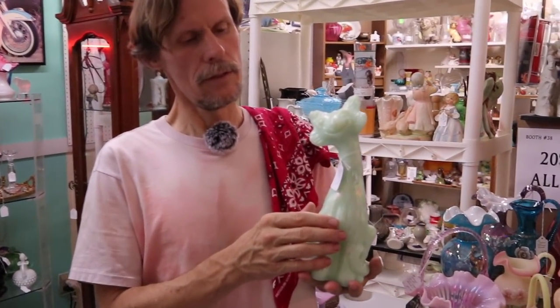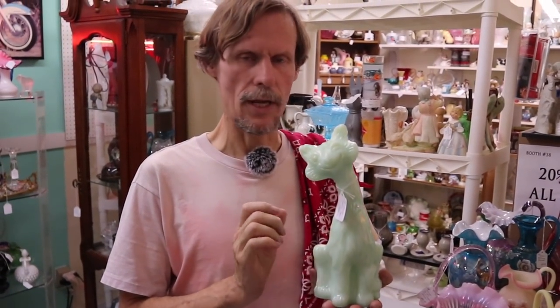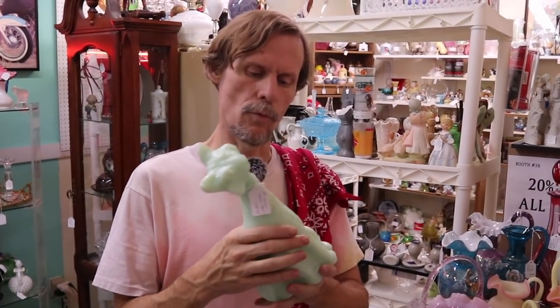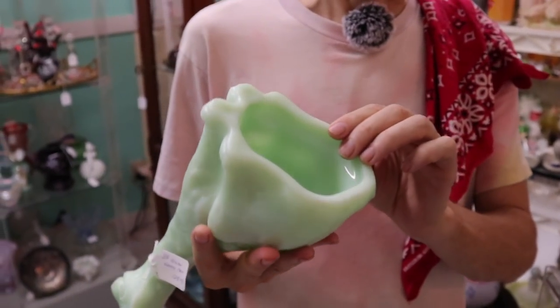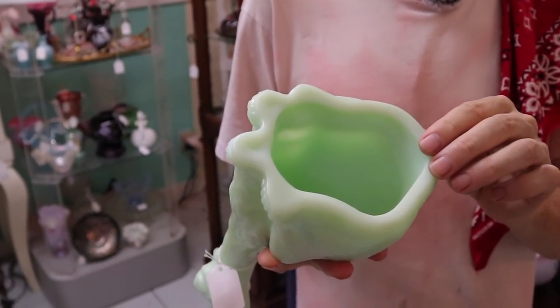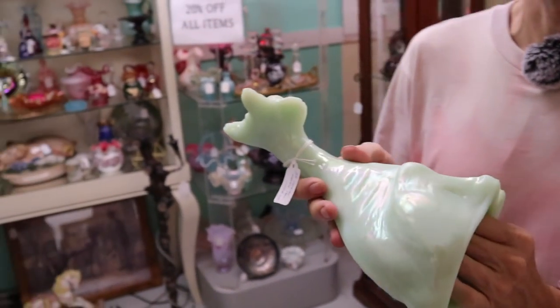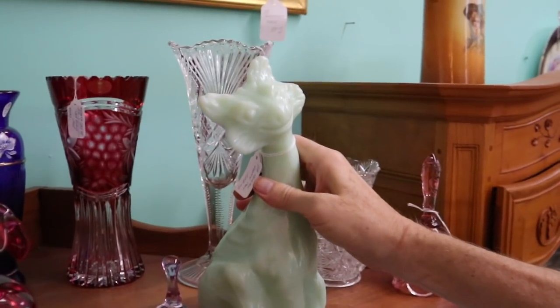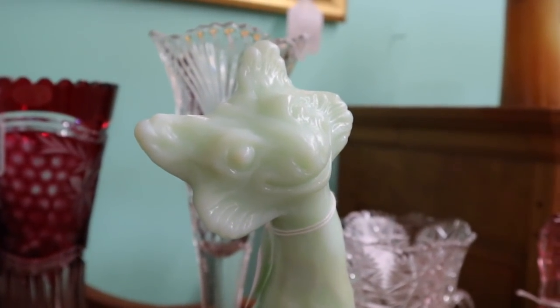The cat here, with the discount, is around $100, and this is not one that you see very often. I'm not sure if you would call this jadeite — it's actually a little bit more of a pale green than a real jade green, or like a celadon color, with a carnival iridescence on it. And it's winking at you — isn't that nice.